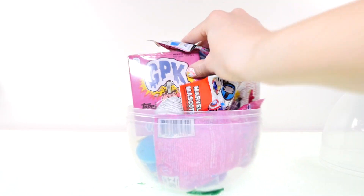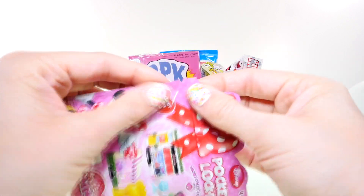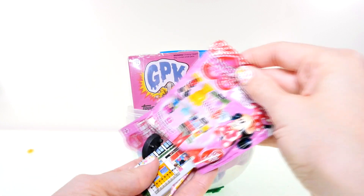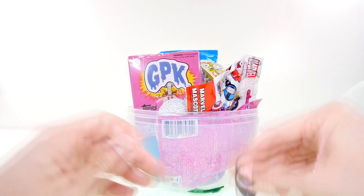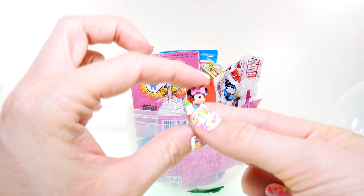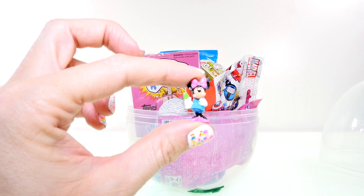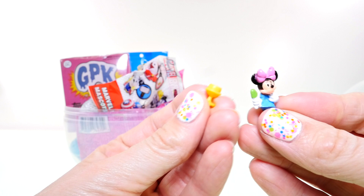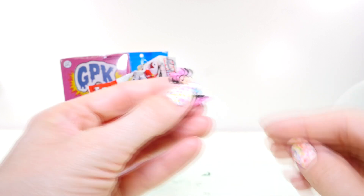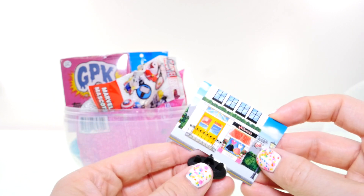First off we've got a Minnie Mouse pocket locket. Usually you get a little character with this — oh, there it is! It's Minnie Mouse herself and she's holding a green popsicle. She's got a little blue dress on, and it also comes with this little golden goblet.